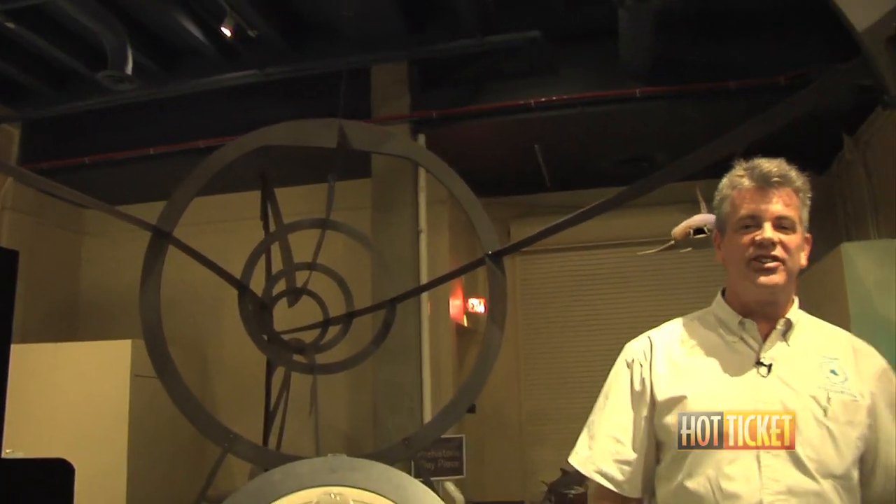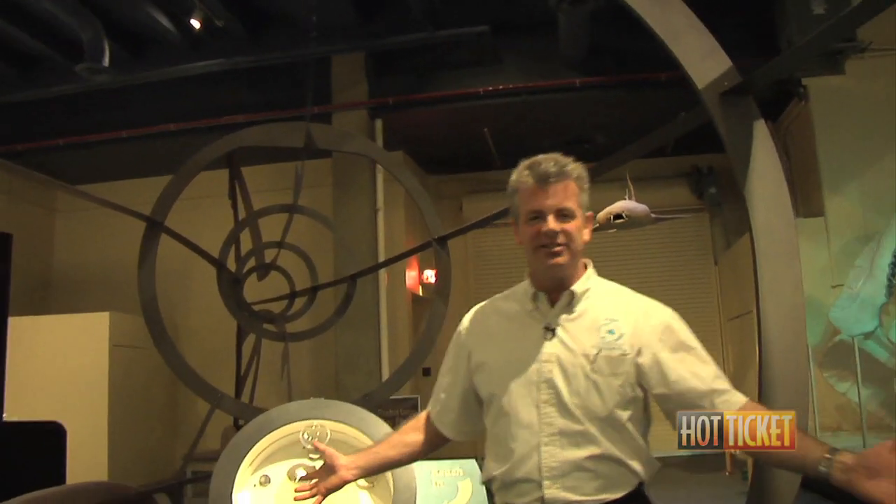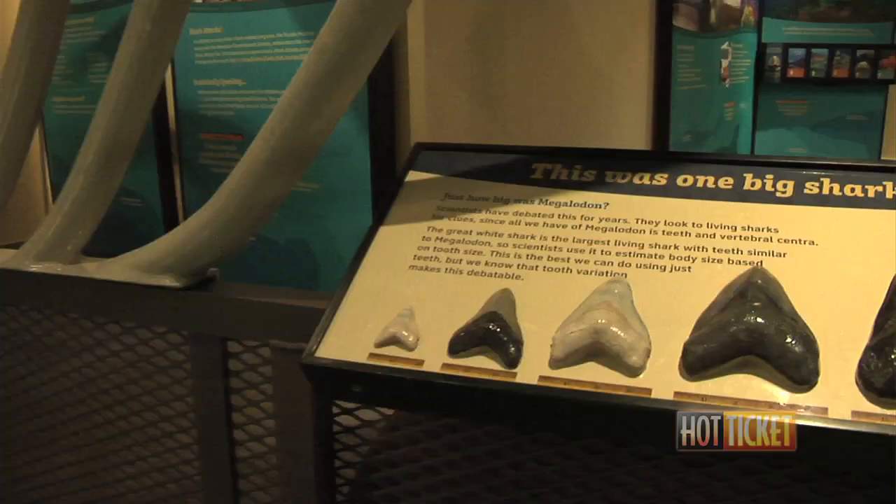Here we are in the belly of our Megalodon model, showing you how huge it is — 60 feet long, wide enough for four or five people to walk through. Just an amazing size animal. And from looking mostly at teeth, we've learned all about the Megalodon: how it lived and how it went extinct.